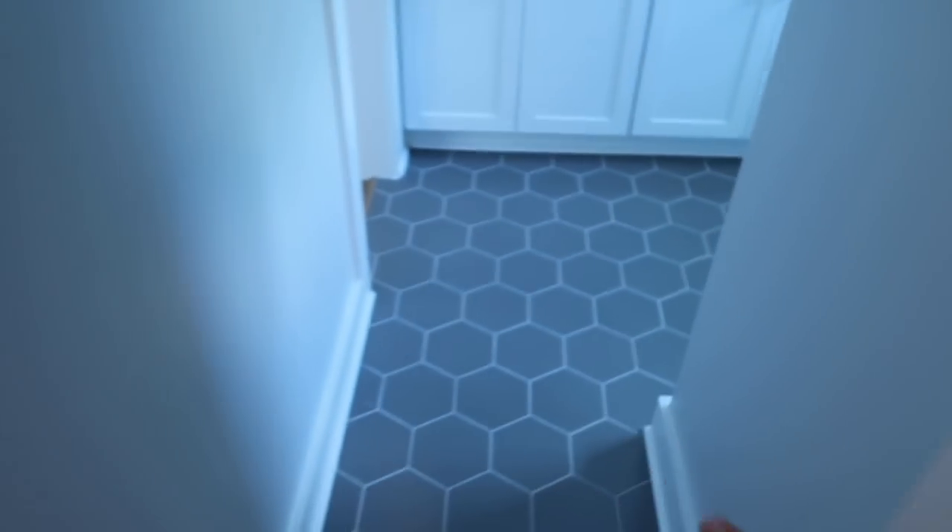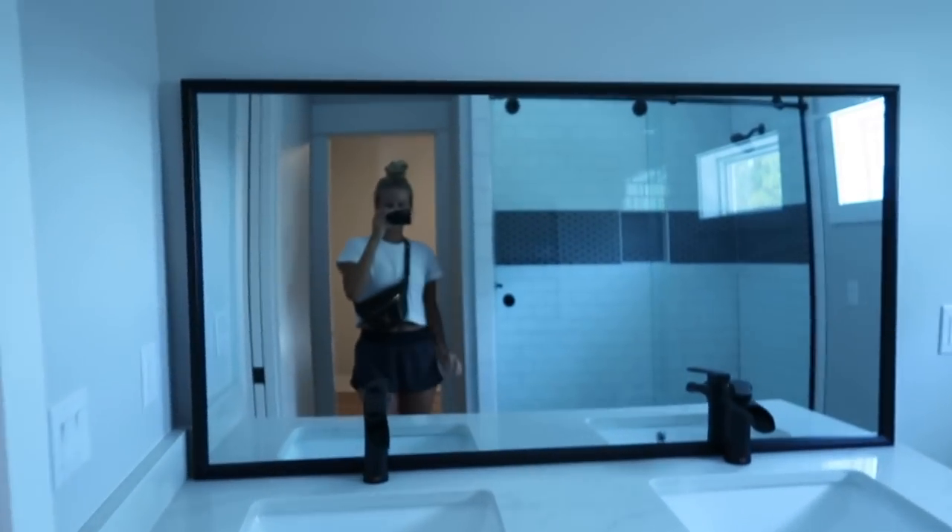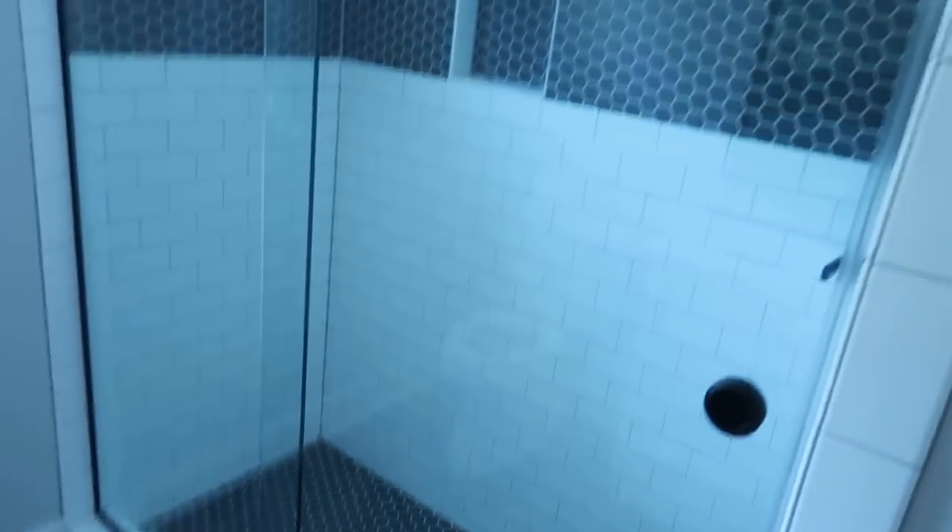So that's that bedroom, and then it connects to this bathroom right here. We still need to hang the mirror, but this is Danny's bathroom for the most part, though it'll be for guests too because it's like a Jack and Jill setup.